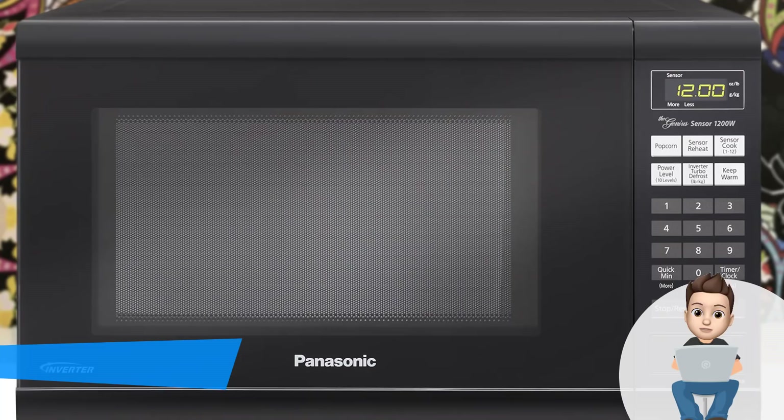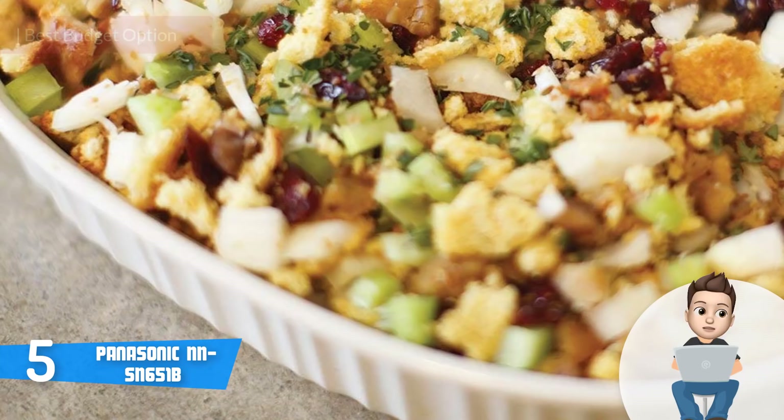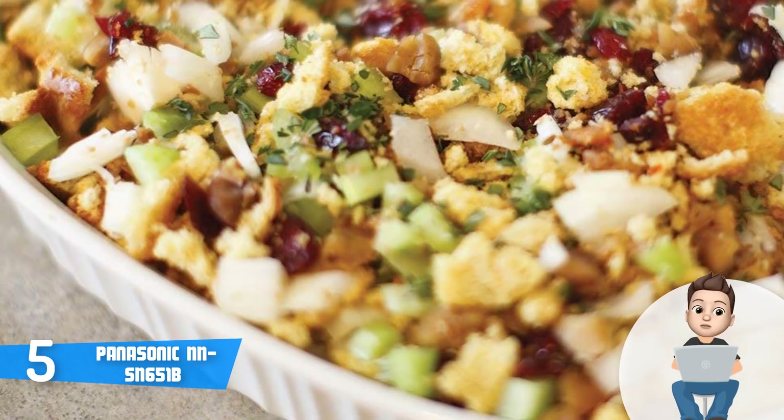At number five we have the Panasonic SN 651B. The Panasonic SN 651B is a countertop microwave that received dozens of positive reviews from customers on the market. From a design perspective, the Panasonic has a stylish dark gray body that holds an intuitive control panel,